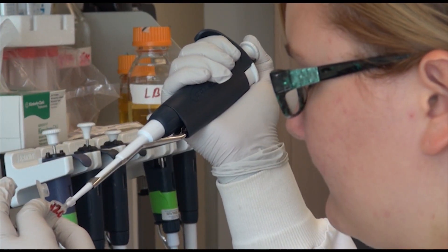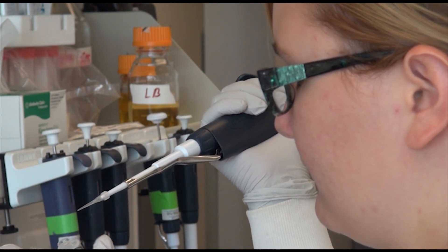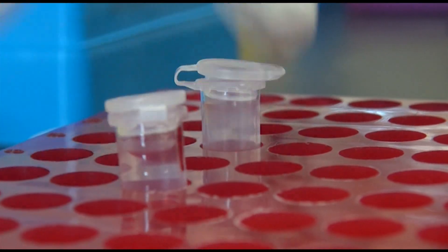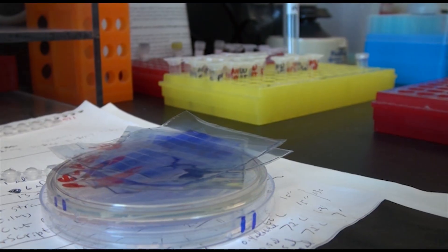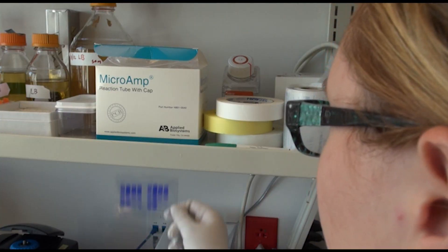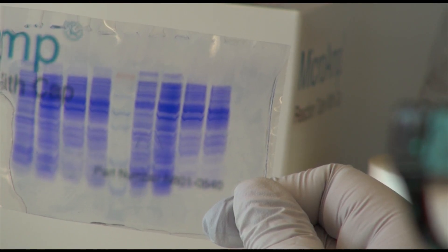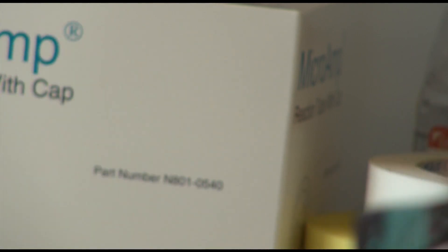Cassie Wakefield, a senior from Granger High School, is one of them. In addition to her schoolwork in the Granite Technical Institute, she also works as an intern for Mesa Genetics, which operates in the GTI building. Working alongside Mesa Gen technicians is not only a learning experience — it is a gateway to higher education and employment.